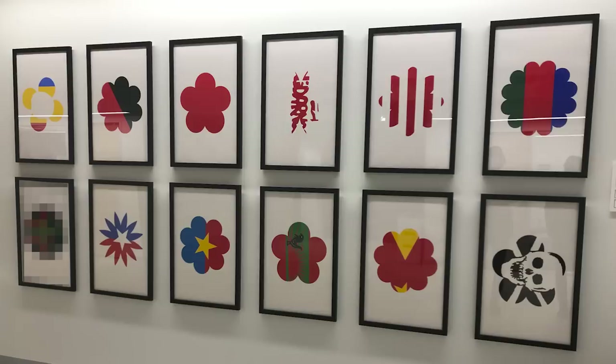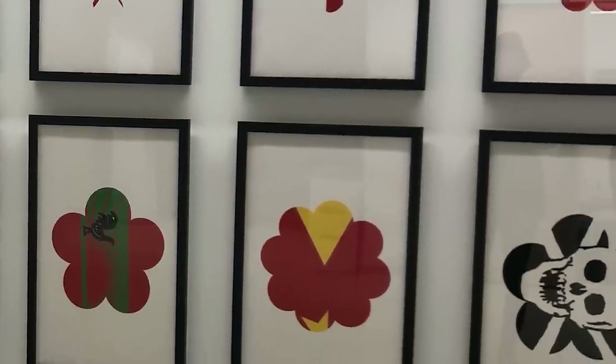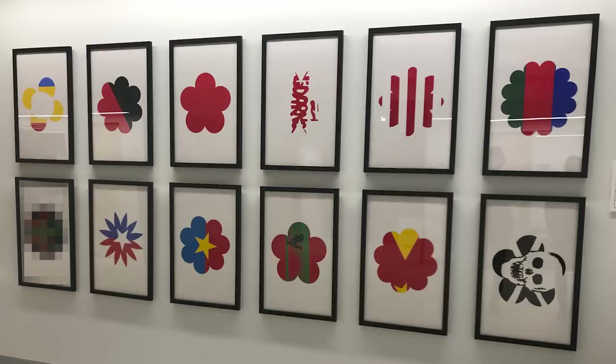Alright, now check out this flagstravaganza. This was an art installation I saw at the University of Chicago a few weeks ago. It was called something like 'Revolutions,' and it featured twelve little flowers, each coloured in the colours of a flag associated with a protest or revolutionary movement. Most of them were pretty recognisable to a flagspurt like myself, but a few of them did stump me, so let's go through them one at a time.